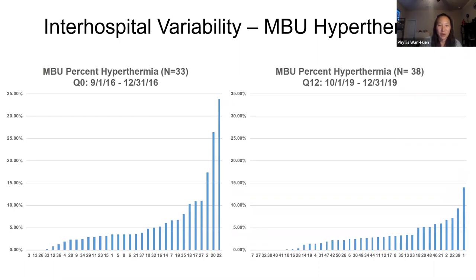For hyperthermia, we did see less inter-hospital variability as well, starting from 0 to about 33% initially, and it dropped to about 14%.